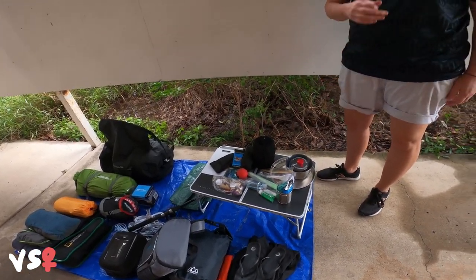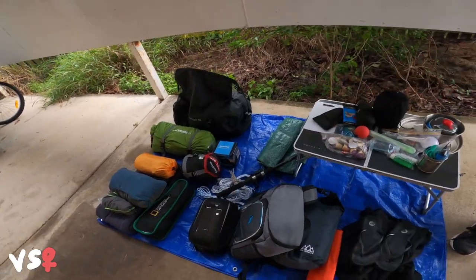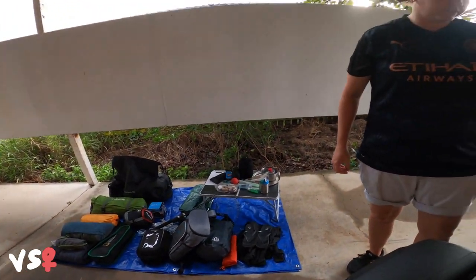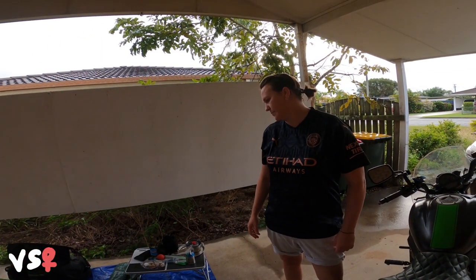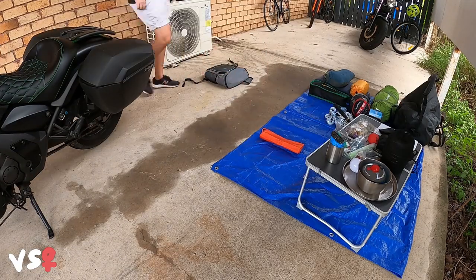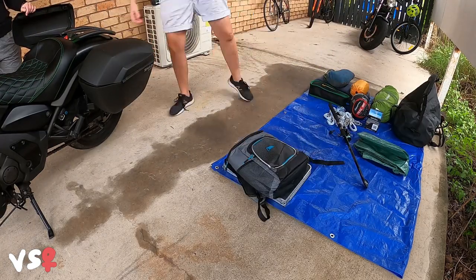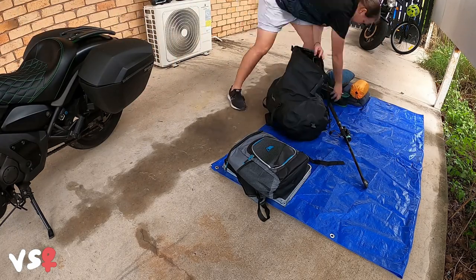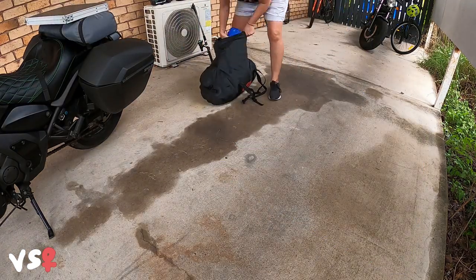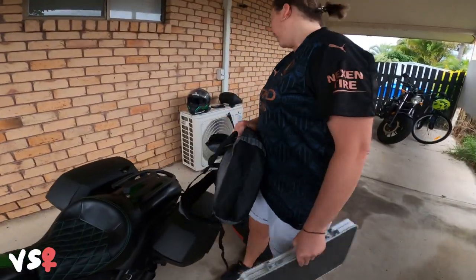That's pretty much all my camping gear. I just pack most of that stuff in that bag and the other stuff gets packed into the panniers. I'm going to pack it away now — I might do a time lapse of packing it onto the bike. I was actually pretty quick — super quick.